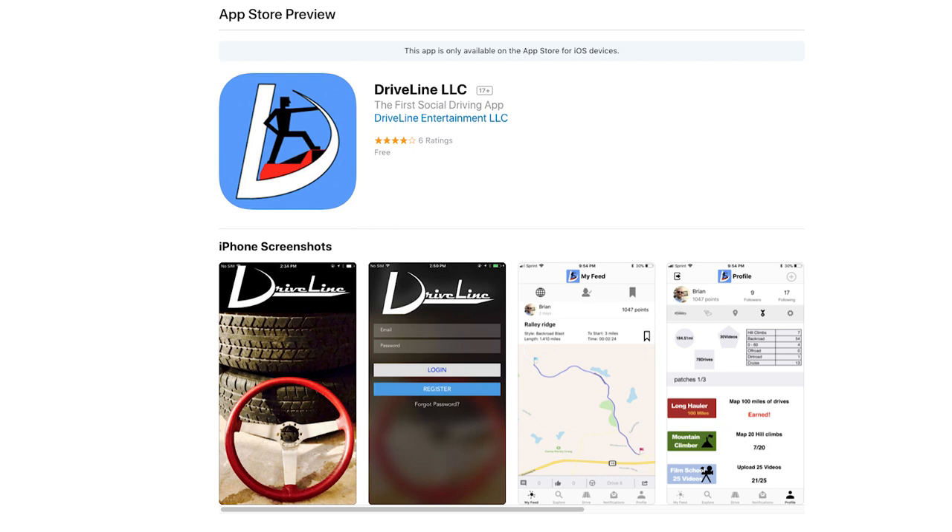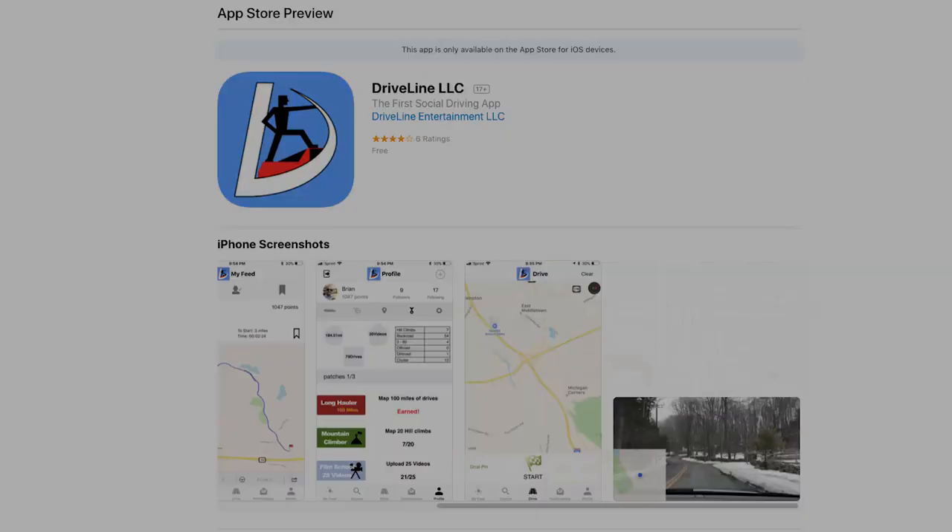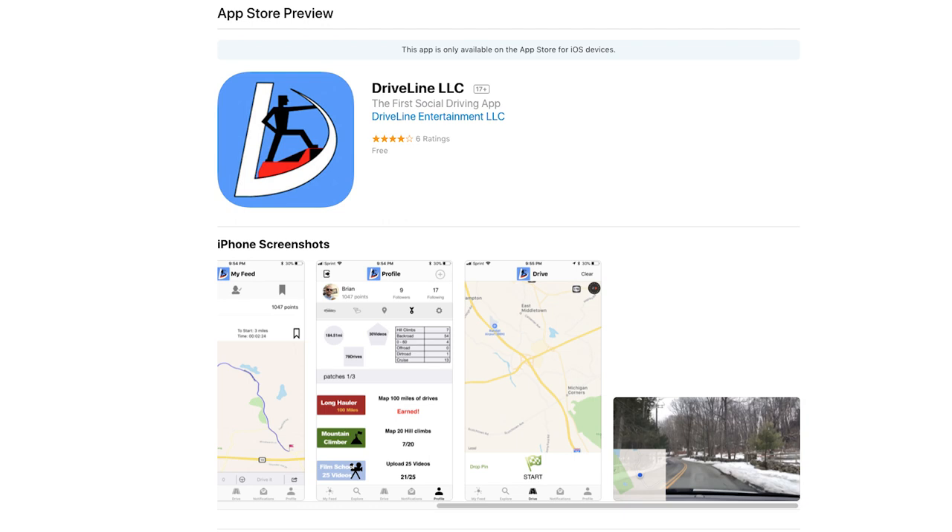There are patches — real physical patches you can earn like Boy Scouts — through getting points on Driveline, through miles traveled, videos posted, or completed challenges. Beyond just digital badges that no one else sees, patches can be shared on social media or in the real world to show that you are a master road tripper.